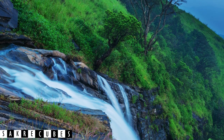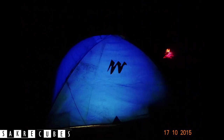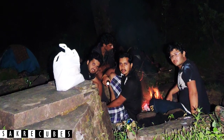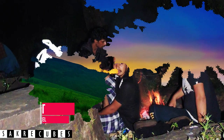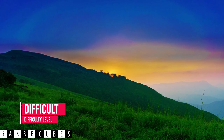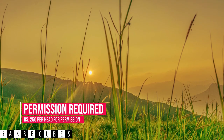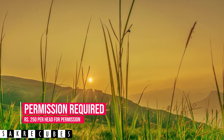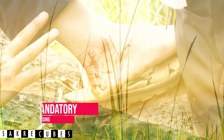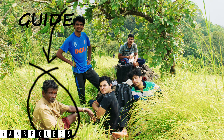Unlike other waterfalls, the Bandaje trek takes you to the top of the waterfalls. Back when I did this trek, camping was allowed next to the waterfalls, but due to increased footfall, camping has been banned at this place. The trek is challenging and you should be physically strong enough to complete it. Forest permission is mandatory, and you need to pay around 250 rupees per head. The trail is not only difficult but also confusing, so it is mandatory to be accompanied by a guide.